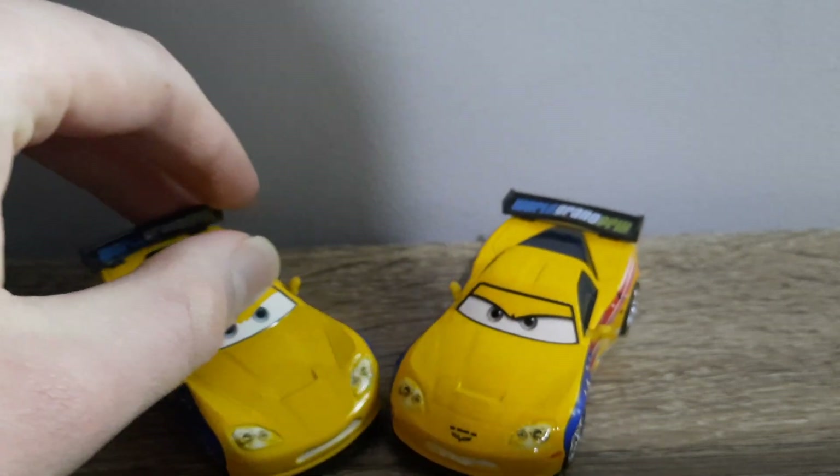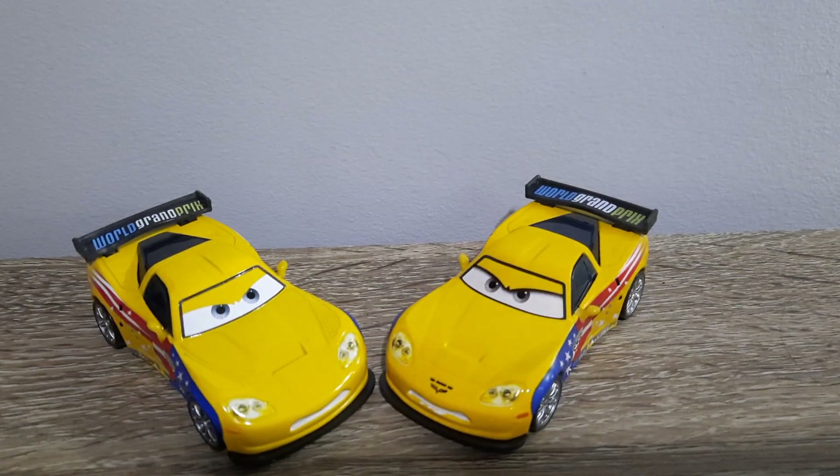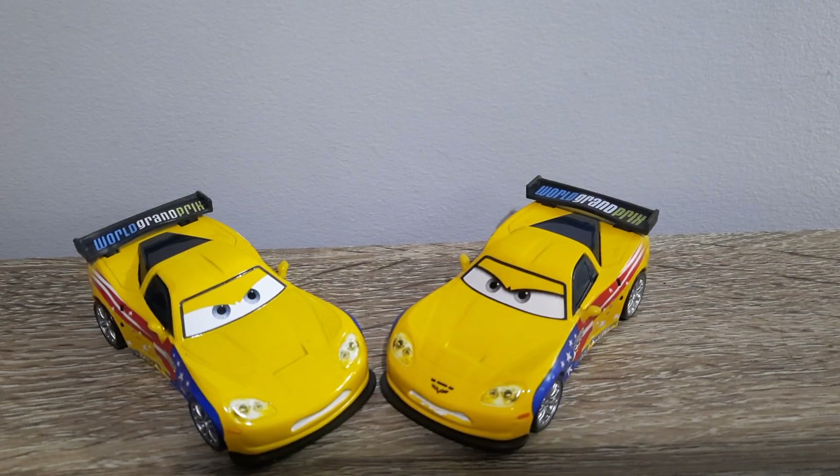That wraps it up for the China vs. Vietnam comparison of Jeff Corvette. Let me know which one you prefer — I prefer China myself. Please remember to like, subscribe, comment, favorite, share, and do all the normal stuff. As per usual, I will see all of you in the very next video.